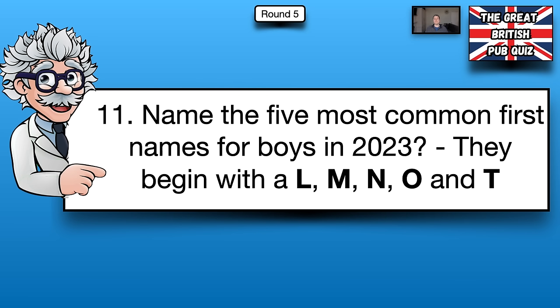Question eleven is worth up to five points. Name the five most common first names for boys in 2023. They begin with an L, an M, an N, an O and a T. You have 30 seconds.